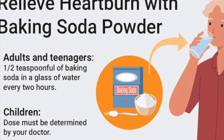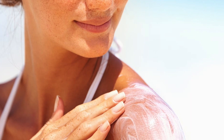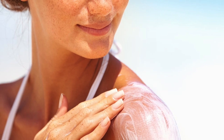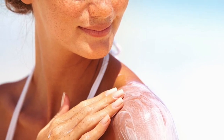3. Sunburn remedy. To naturally relieve painful sunburns, add half a cup of baking soda to the lukewarm water in the bathtub and soak in it for 15 minutes. You can even apply a mixture of water and baking soda directly on the sunburn.